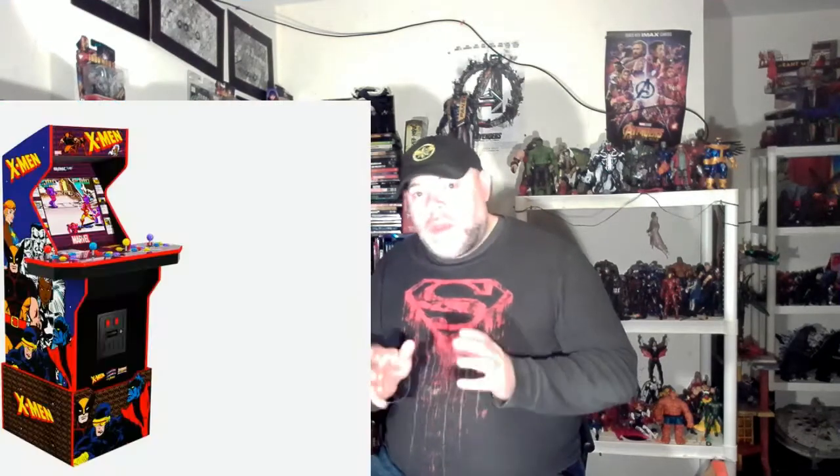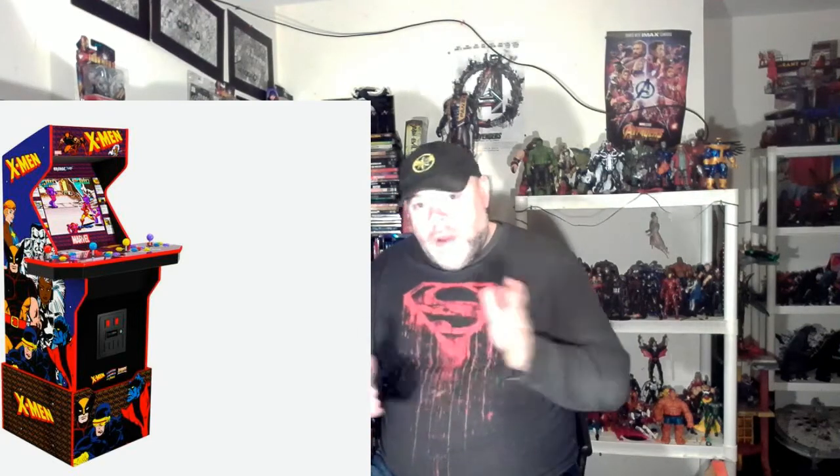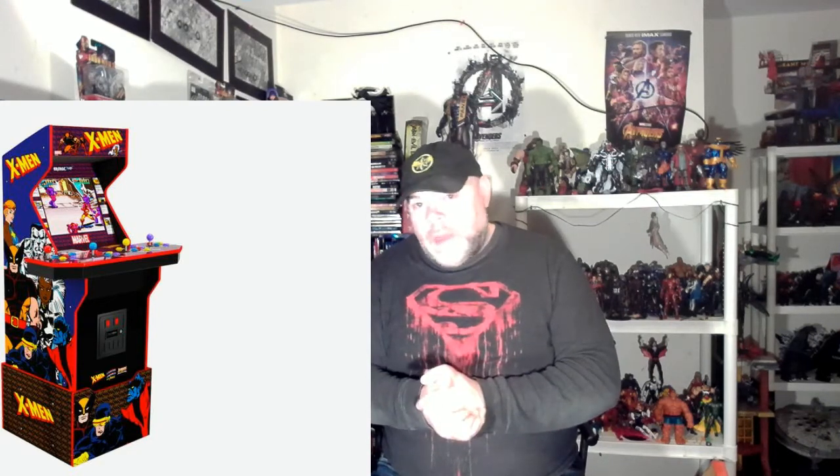Now the last one and probably the one I'm looking forward to the most — the cabinet that has me the most excited. A game I probably played more than anything in the early to mid '90s in the arcades is the X-Men Konami cabinet. They're doing a six-player one, along the same template as the Teenage Mutant Ninja Turtles game they already put out. It's going to have Wi-Fi capability, as will the two cabinets we've already talked about, so you can play online.